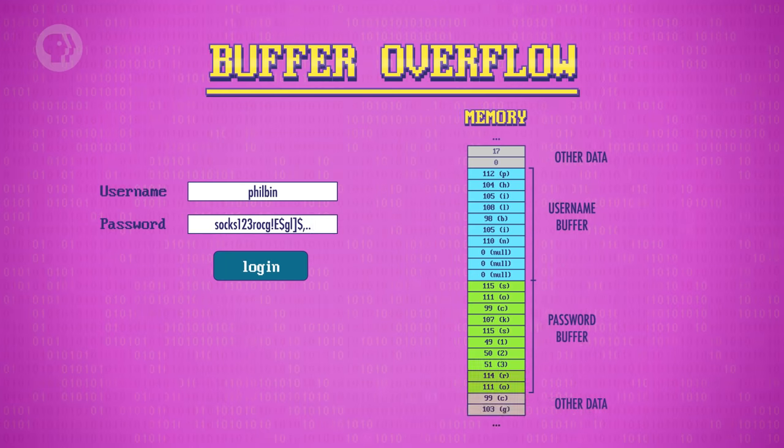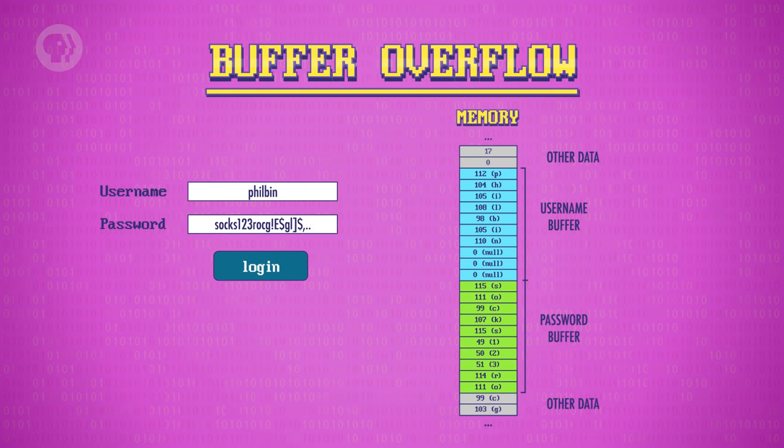A buffer overflow attack does exactly what the name suggests – overflows the buffer. Any password longer than 10 characters will overwrite adjacent data in memory. Sometimes this will just cause the operating system to crash, because important values are overwritten with gobbledygook. But attackers can also exploit this bug more cleverly, by injecting purposeful new values into a program's memory – for example, setting an isAdmin variable to true. With the ability to arbitrarily manipulate a program's memory, hackers can bypass things like login prompts, and sometimes even use that program to hijack the whole system.